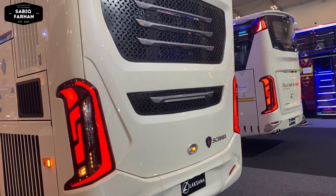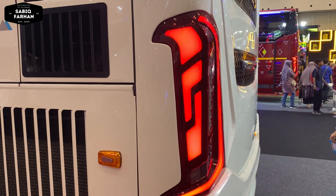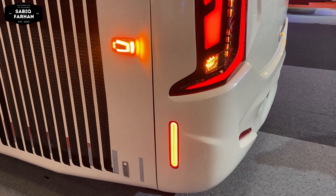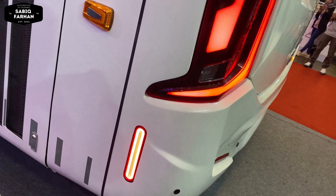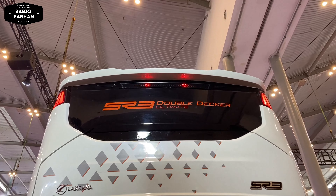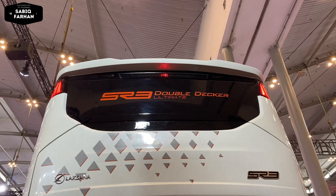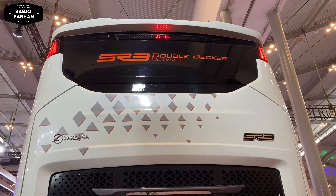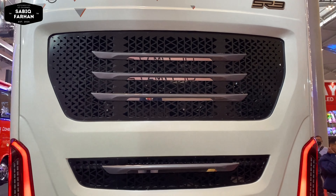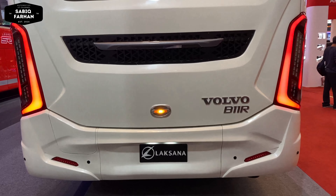Lanjut kita membahas bagian belakang. Untuk lampu belakang masih sama, model L Laksana seperti ini dengan lampu running — ada tiga bagian: bawah, saluran udara pada mesin, dan stop lamp dengan running light. Desain lampu belakang dari Laksana bagus banget. Untuk bagian paling atas ada model strobo, dan bagian kiri kanan ada lampu senja seperti menompang atap. Bagian tengah ada louver angin-angin yang besar, bisa membuat udara keluar dan mendinginkan mesin. Desain SR3 Double Decker Ultimate ini mantap banget.